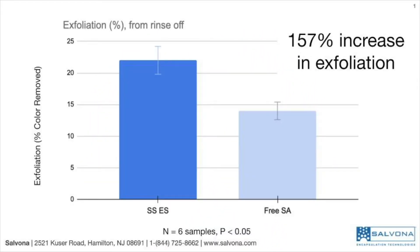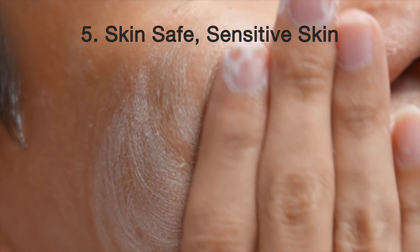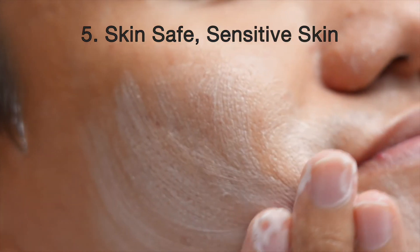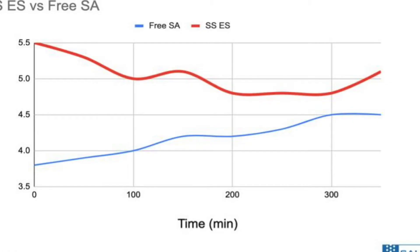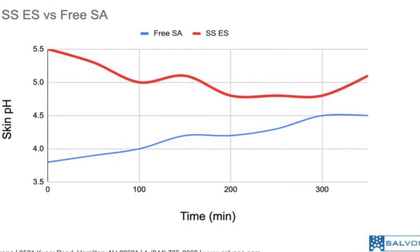Consumers will experience the difference. The encapsulated salicylic acid is twice more effective compared to free salicylic acid from typical rinse-off and leave-on applications. The efficiency of Salosphere Even Skin is much higher when used in a leave-on application. Consumers will experience fewer adverse effects with Salosphere Even Skin — skin pH will be reduced with the application but quickly returns to a healthy pH.